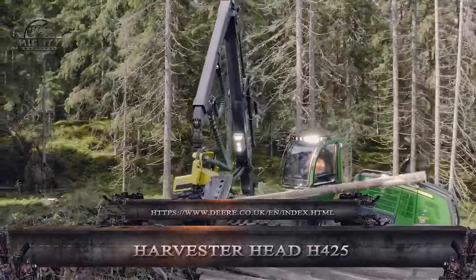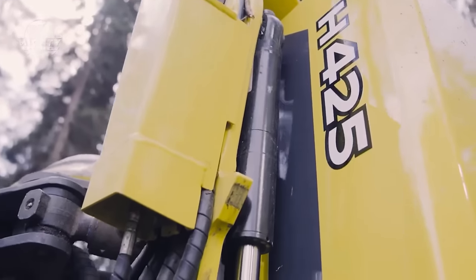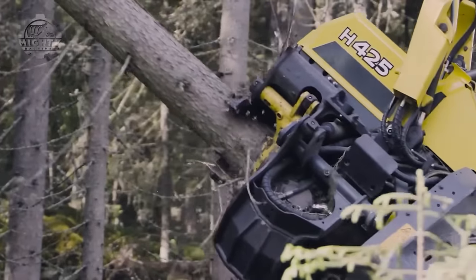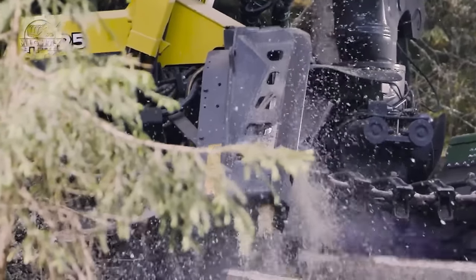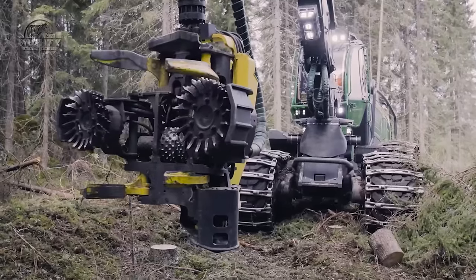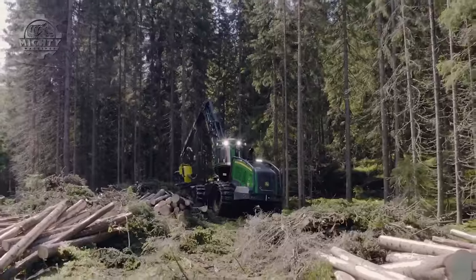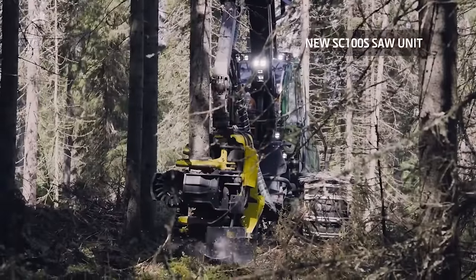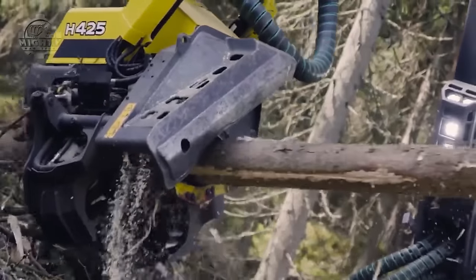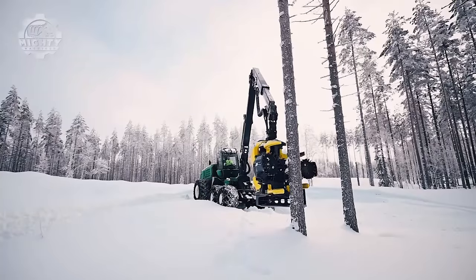With tract harvesters in mind, the Harvester Head H425 is a powerful add-on for extensive forestry operations. Designed to work with John Deere 1270G and 1470G harvesters, it can handle large diameter trees up to 500mm in diameter at chest height. It may be fitted with numerous sawbox options to suit different tree kinds, and its four-roller feed arm geometry ensures a secure hold on logs of varying diameters. During processing, delimbing knives remove branches from logs. Its sturdy steel frame, convenient access to lubrication and repair points, and precise measuring capabilities make it designed for harsh situations.